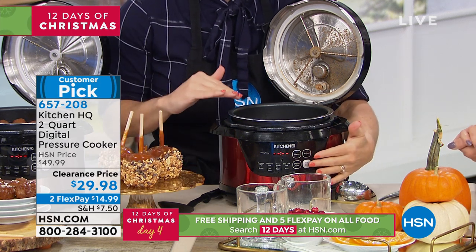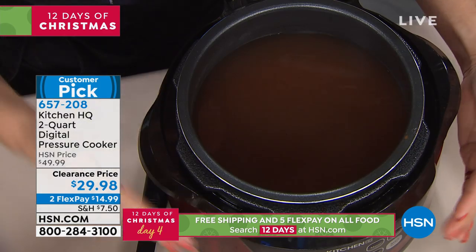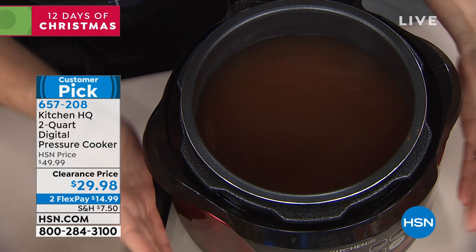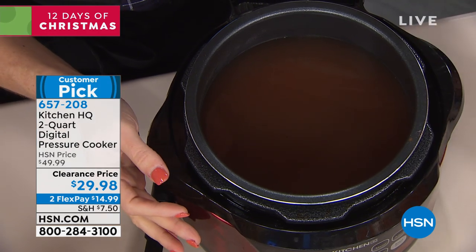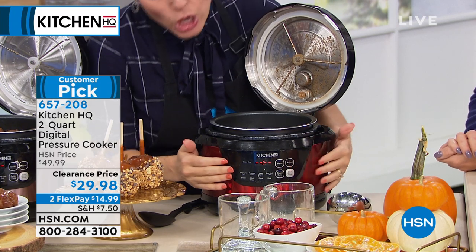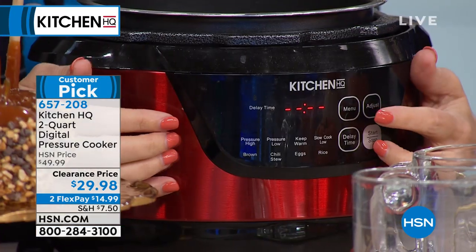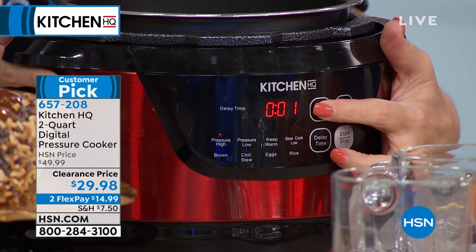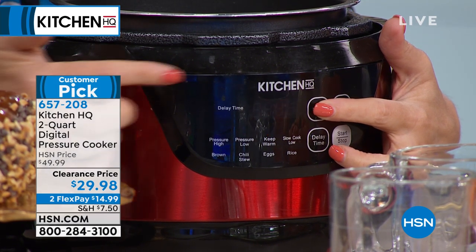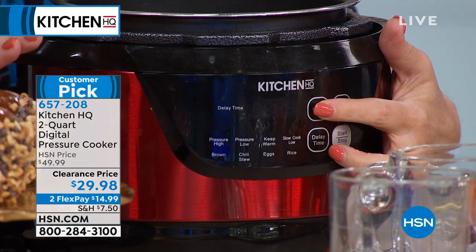This is our mulled cider — we've just kept the keep-warm function on to keep this ready for the party, and then we just have our ladle right there. The eight functions: you have your menu button, and as you press it, it goes from pressure high, pressure low, keep warm — up to eight hours — slow cook, browning, chili/stew, eggs, and rice. I absolutely love it.